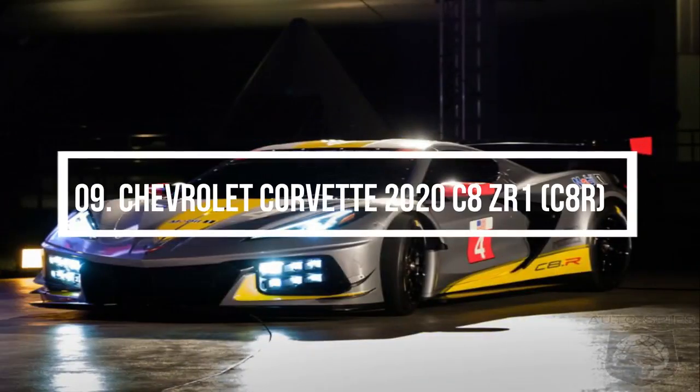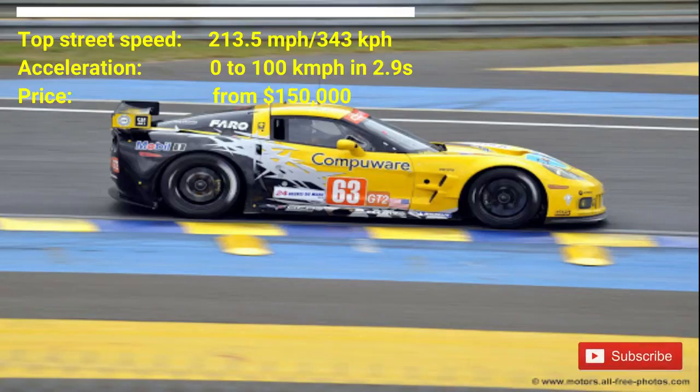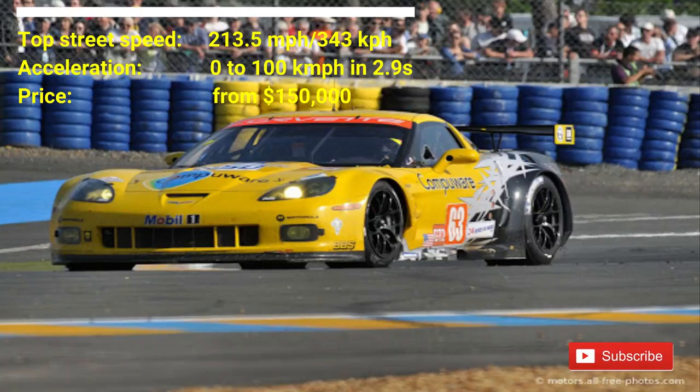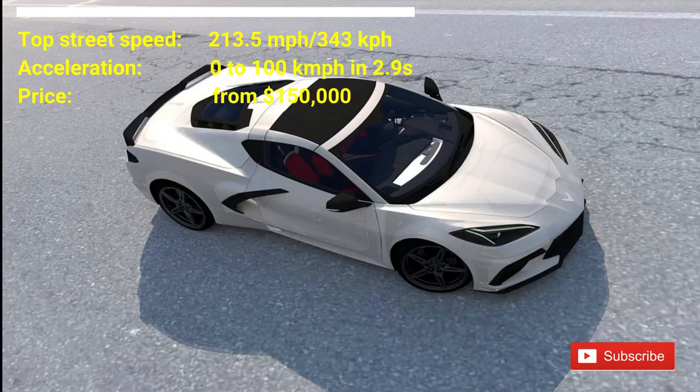Number 9: Chevrolet Corvette 2020 C8ZR1. The car costs $150,000. The car has a top street speed of 213.5 mph. The car can accelerate from 0 to 100 km per hour in 2.9 seconds. The C8ZR1 is the most aggressive version of the Corvette.